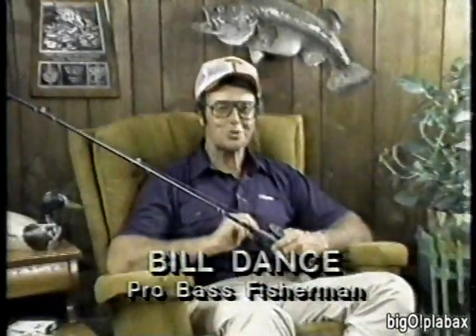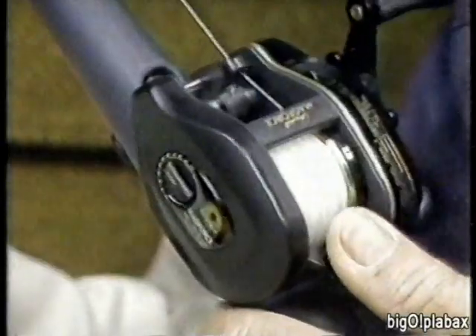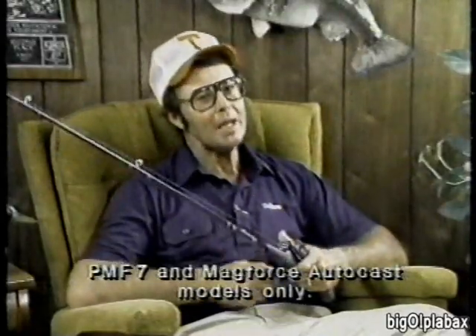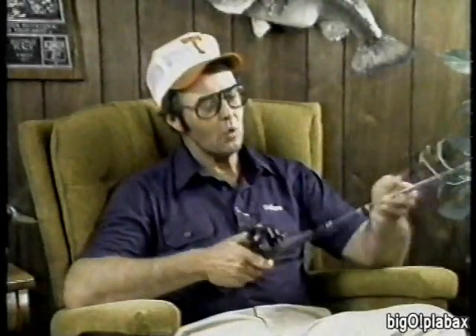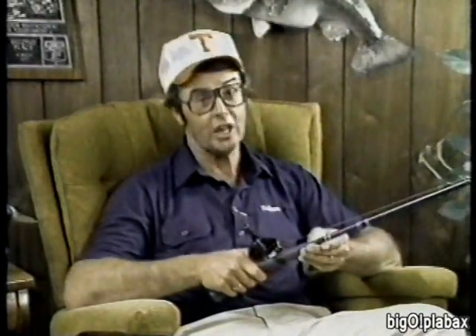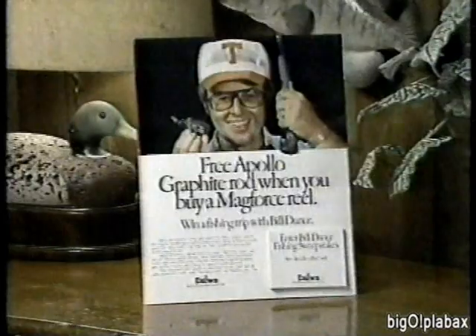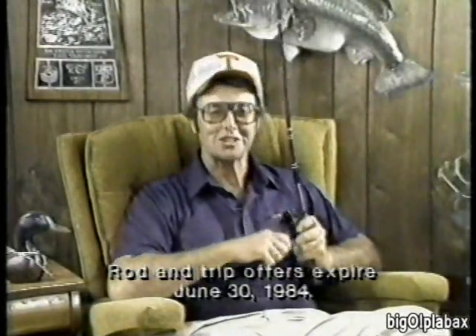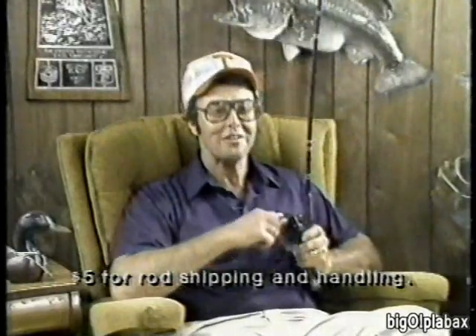I've been fishing with Daiwa Mag Force reels for a while now, and this new Mag Force with Autocast makes casting faster and smoother than ever. If you buy a Mag Force reel now, you get the Apollo 1860 graphite rod free — that's a $20 value. Look for this display at your nearest Daiwa dealer to learn how to get your free rod and win a three-day fishing trip.